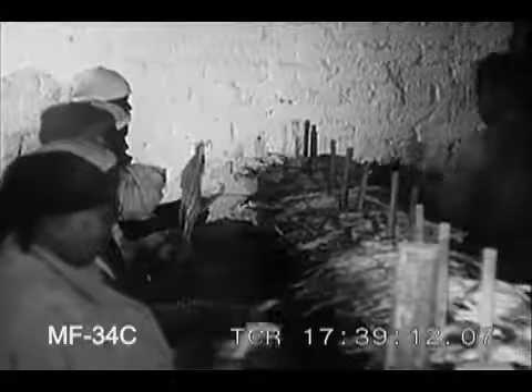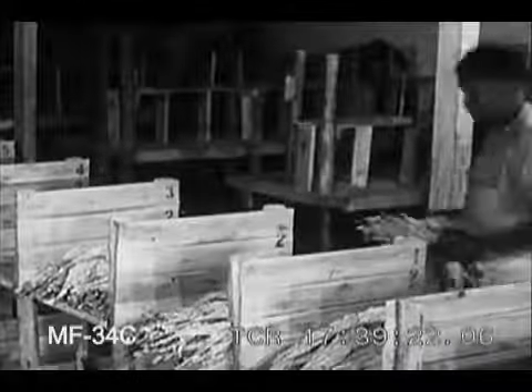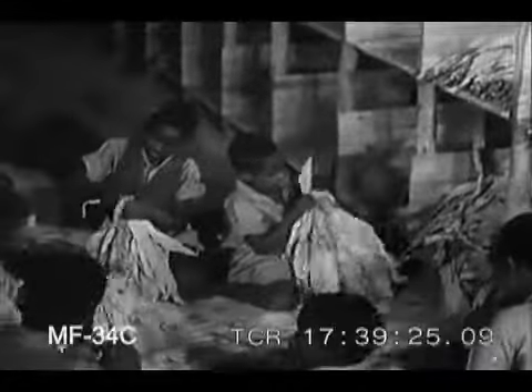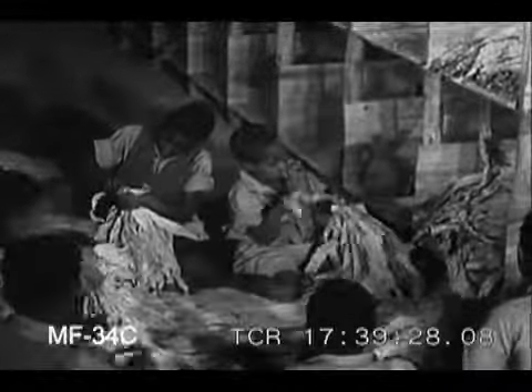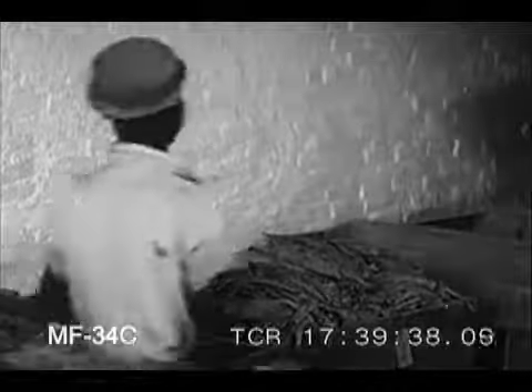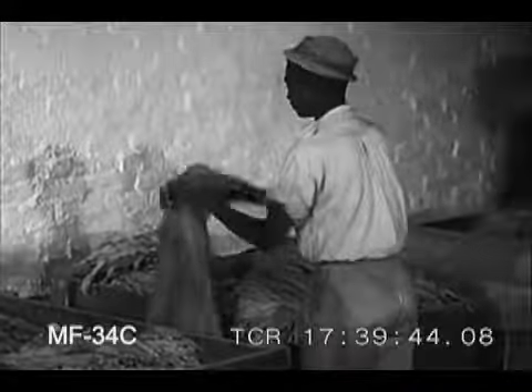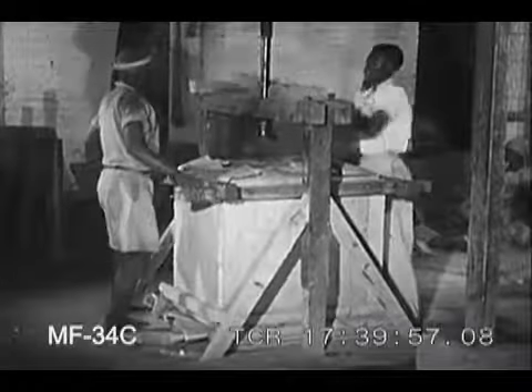Native women grade the tobacco according to the quality of each leaf. The graded leaves are tied in separate bundles and placed in a box. Finally, they are pressed into bales, ready to be sent to Salisbury for sale.